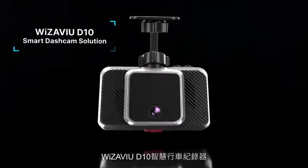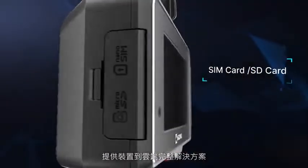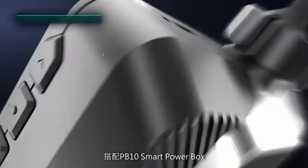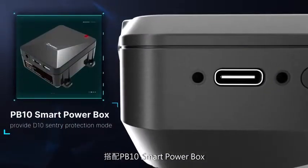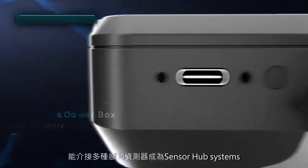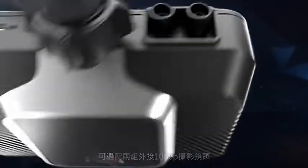Wizzaview D10 Smart Dash Cam has integrated Wizzaview Cloud to provide a complete device-to-cloud solution. When used with the PB10 Smart Power Box, multiple sensors can be connected for it to become a sensor hub system, with two optional external 1080p cameras.